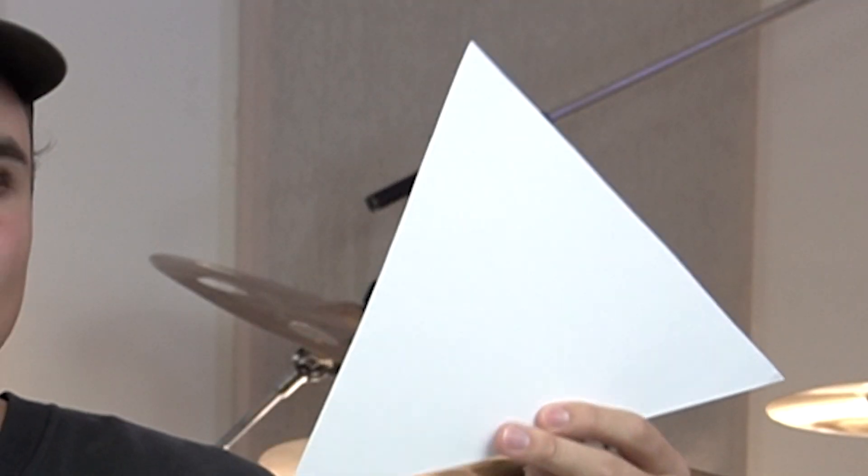What up and welcome to the ultimate shape showdown. Today we got the square and the triangle. Which one's better? Which one is the best? Tune in to find out.